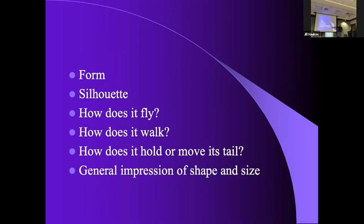General impression of shape and size — GISS — was something the military was teaching soldiers for World War II when aircraft became more important. The problem with that is when you've got a bird by itself, what are you going to compare it to for size? It was about four and a half inches long — well, really, how far away was it? Unless it's with other birds you can say 'it was larger than the goldfinch but smaller than the grackle.'